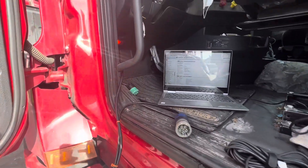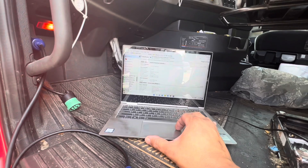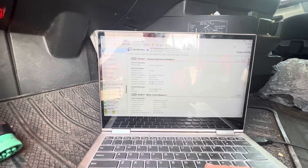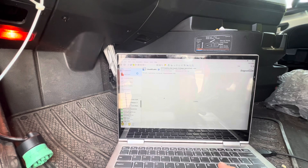What's going on everybody? Happy Tuesday or Wednesday — I don't even know what day we've got here. Today is the 11th, it's Wednesday. I've got a Freightliner Cascadia 2019 with 785,000 miles. Customer states we've got an engine noise.